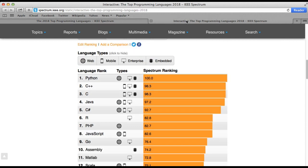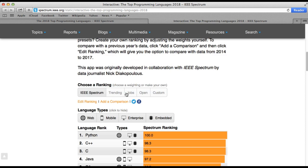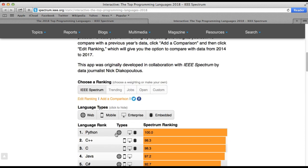Now let's go into the interactive view to see where LabVIEW actually sits, since that's what we're most concerned about. If you scroll down, we find LabVIEW sits at number 35. That's not bad, because there are around 300 different programming languages and this is a generic programming language ranking.